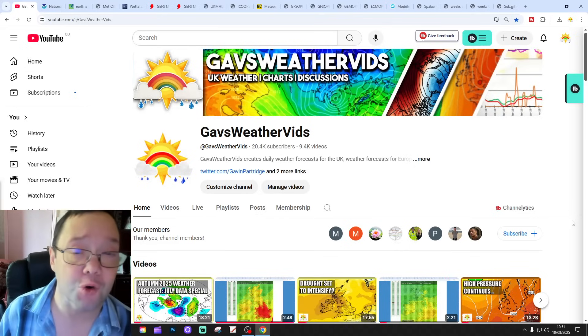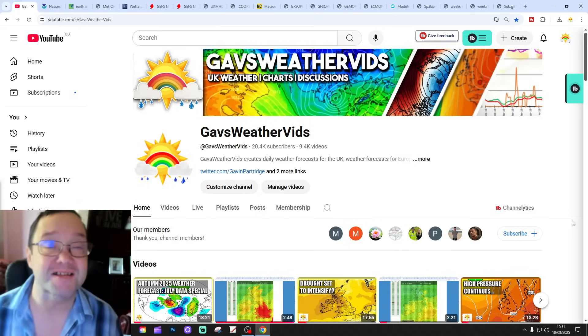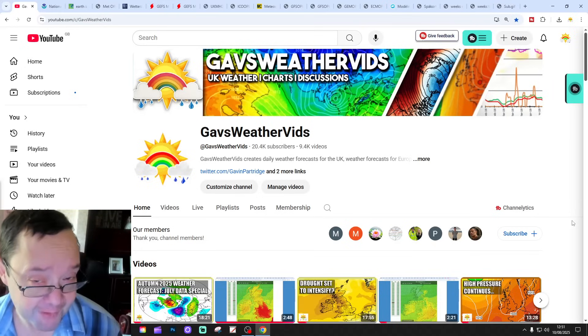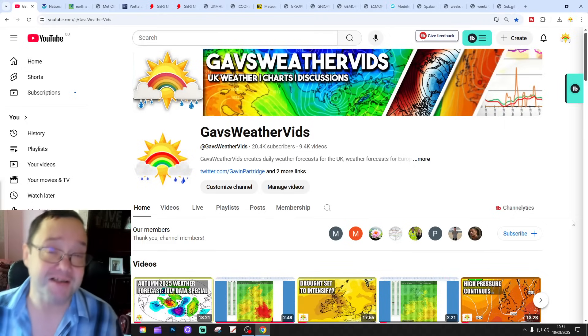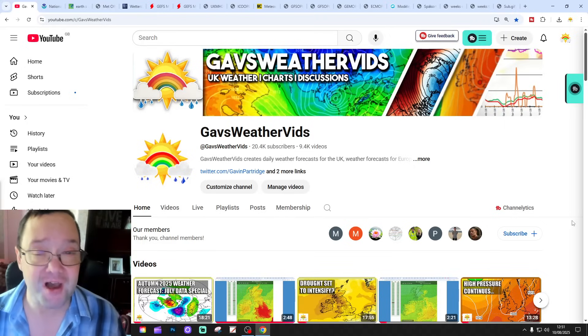Day 10 will take us to the 20th of August, and we'll be looking at the GFS and ECM ensembles, maybe around a couple of weeks. We'll also have a look at CFS V2 at the end of the video for the next four weeks, which gets us into the first part of September.